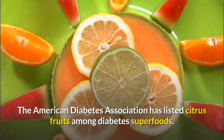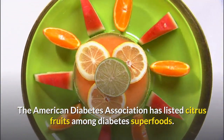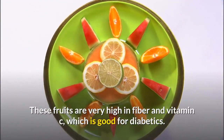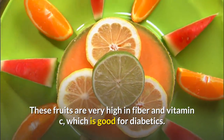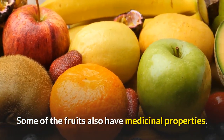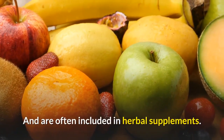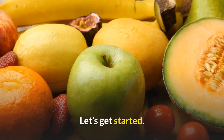The American Diabetes Association has listed citrus fruits among diabetes superfoods. Citrus fruits are high in fiber and vitamin C, which is good for diabetics. Some of these fruits also have medicinal properties and are often included in herbal supplements. Let's get started.